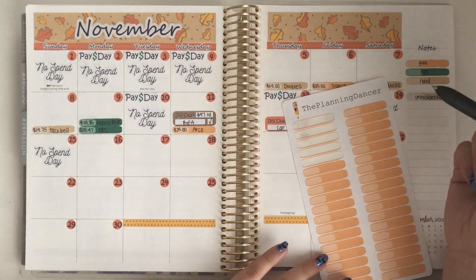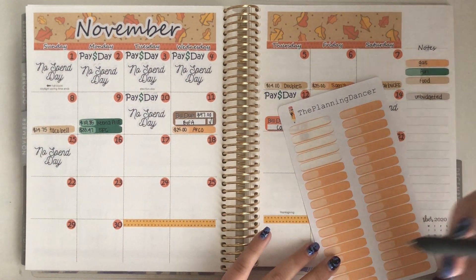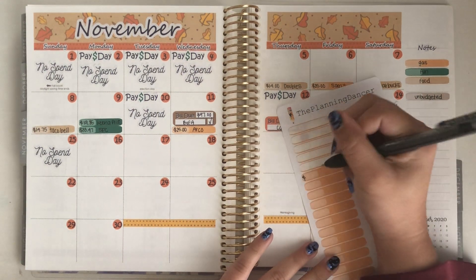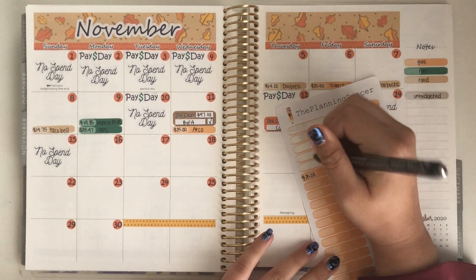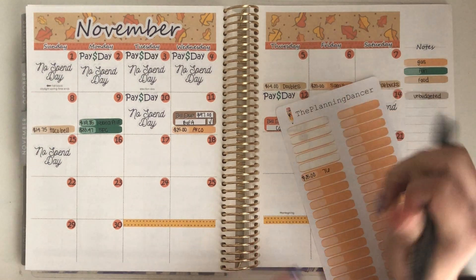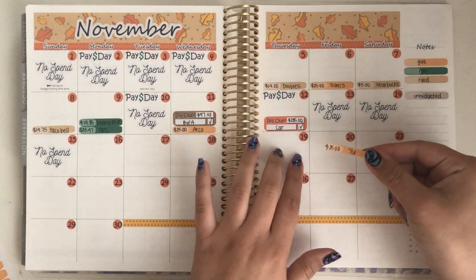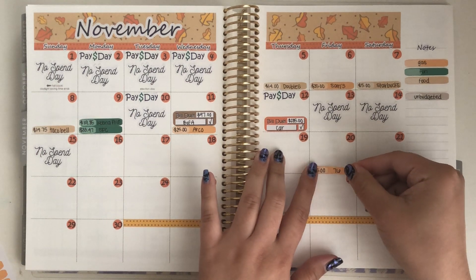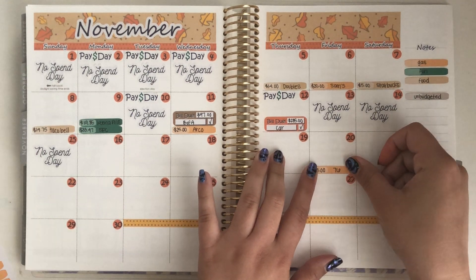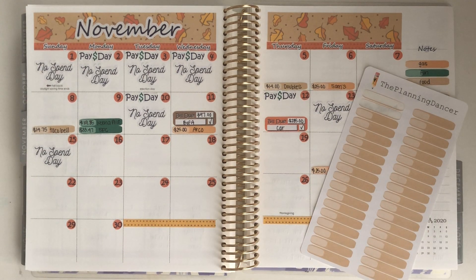I'm starting off with my orange expense labels because that is the color I use for gas. I have my key over here on the side. I did get gas this past week — I spent $25 at 76, which I never go to because it is pretty pricey, but I waited to the last second to get gas and needed it at that moment.